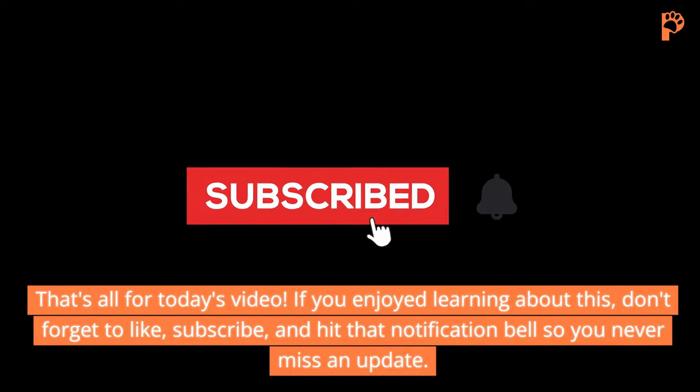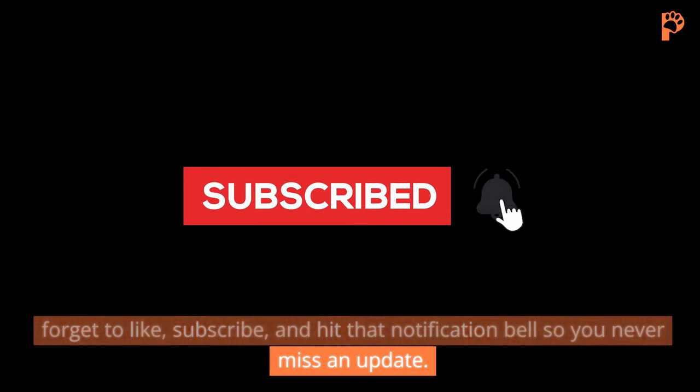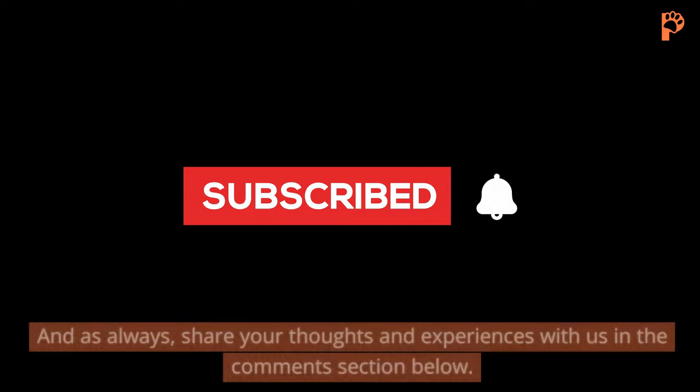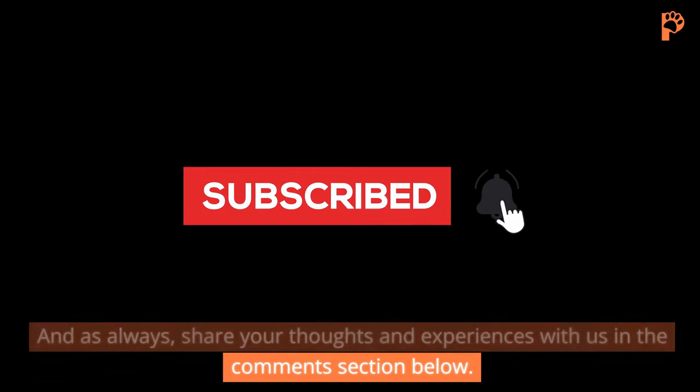That's all for today's video! If you enjoyed learning about this, don't forget to like, subscribe, and hit that notification bell so you never miss an update. And as always, share your thoughts and experiences with us in the comments section below.